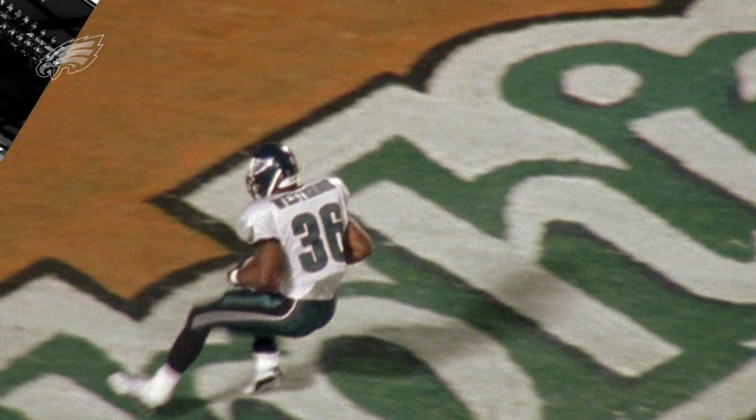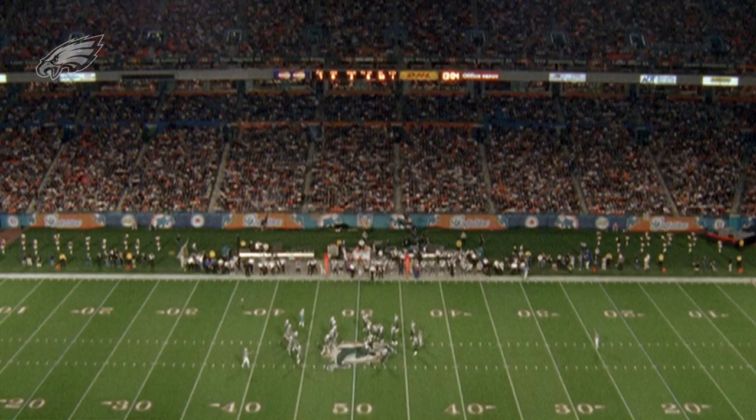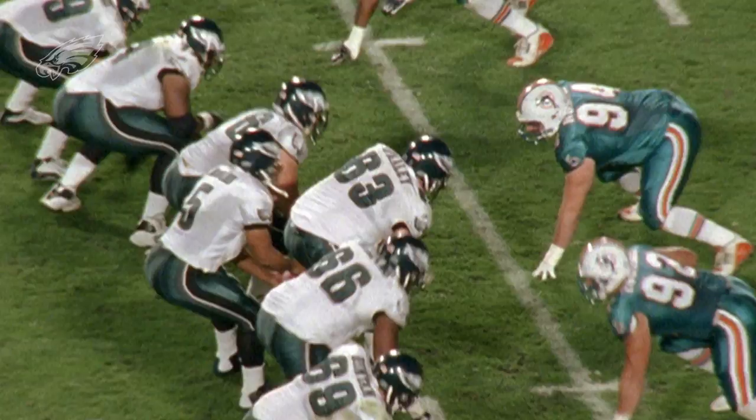Hi everyone, welcome to Old School All 22, brought to you by Golden Nugget Jewelers. Merrill Reese and Mike Quick with you, and we go back to 2003 and Monday Night Football — Eagles at the Dolphins — and the Birds came out hot.